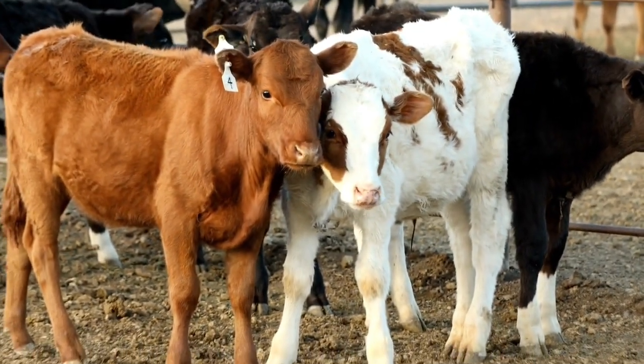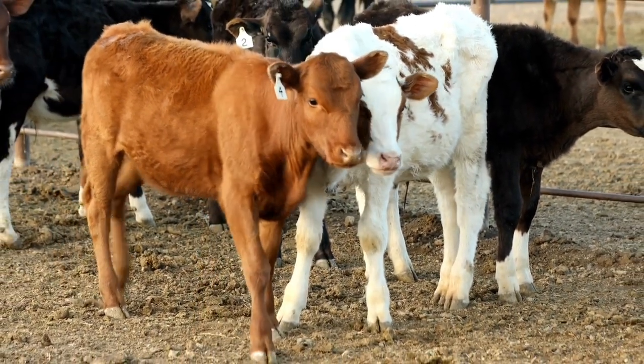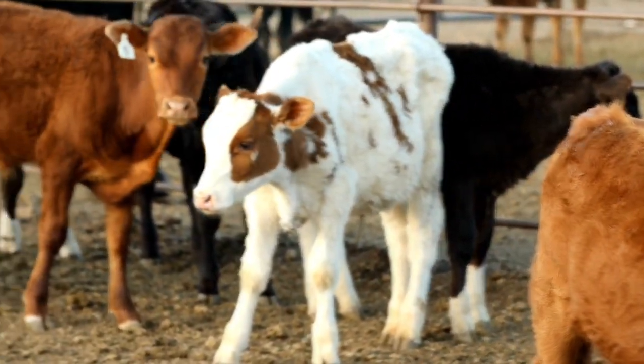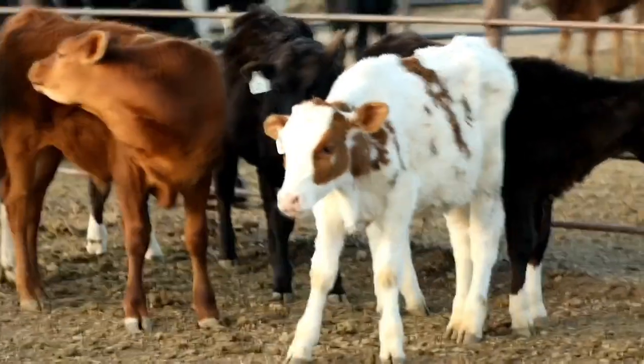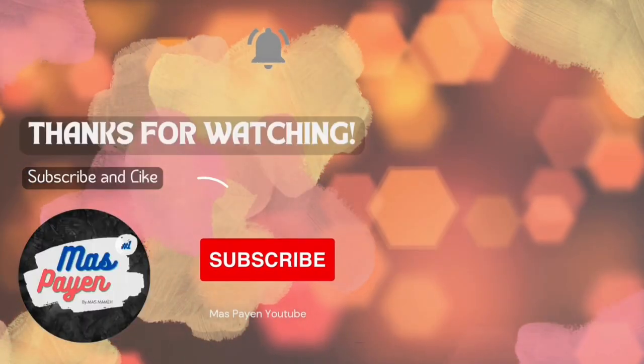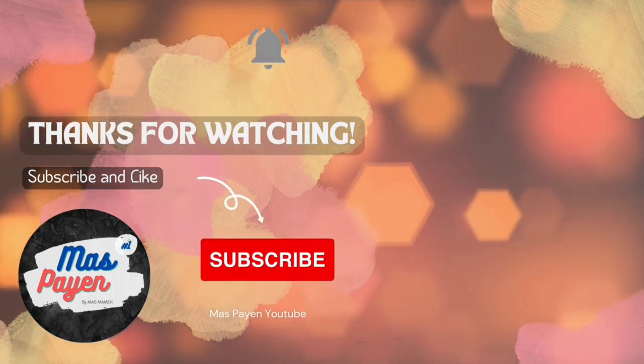And there you have it — the ten different types of cattle that are commonly found around the world. Whether you're looking for dairy or beef, there's a breed of cattle that is perfect for your needs. Thank you for joining us today. If you like this video, please hit the like button, and don't forget to subscribe to our channel for new videos.